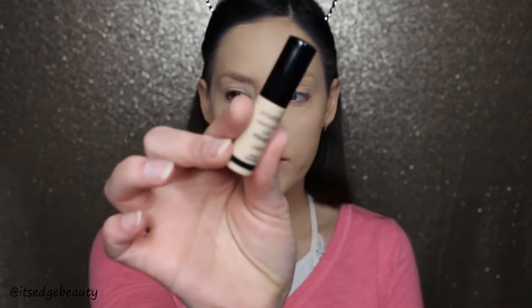I have a sample of the Smashbox Photo Finish Lid Primer in Light — I've never tried this before. I usually prefer the MAC Painterly Paint Pot, or concealer works too if it covers the veins on your eyes and doesn't crease. I'm using this primer because I have a sample and haven't tried it yet. Wow, this is lighter than my skin tone but that's fine. I'll just pat it on with my fingers.